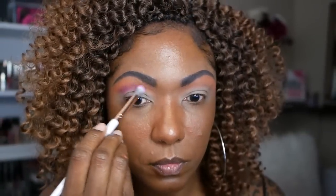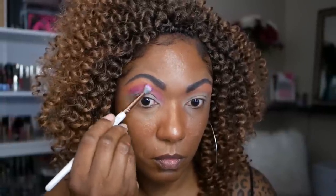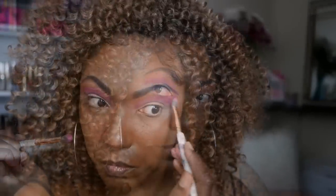Now I'm going into the shade Plum and using that in my crease area, just blending that into the Tang-tastic. These names are pretty cute. I'm blending it in to give me a nice blend from my crease up to my brow bone. This shade is nicely pigmented as well. These colors are so beautiful — really, really pretty.